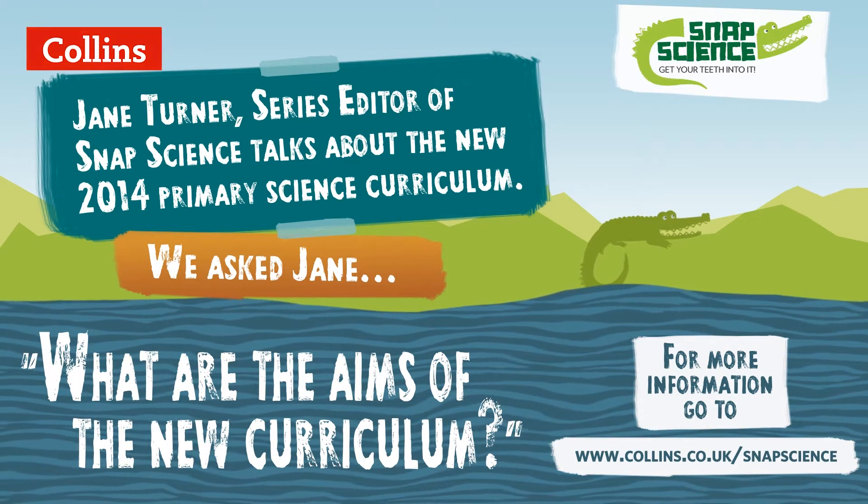The new National Curriculum, the Programme of Study for Science, has three clear aims. The first is about developing science knowledge and conceptual understanding — the key foundational ideas that underpin all of the science that children will go on to do later on.